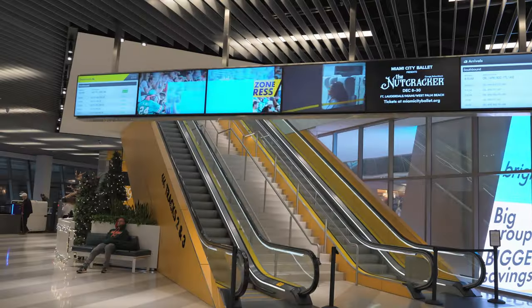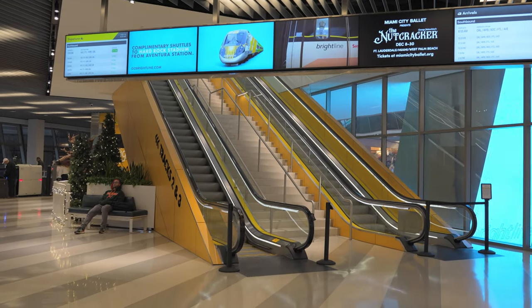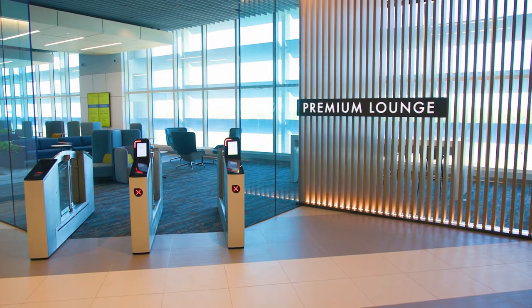The escalators up to the tracks on the third level are also found here, along with large information boards. There's free Wi-Fi in the waiting lounge, as well as throughout the station and onboard the trains. We are here for the first class experience though, so let's head over to the premium lounge.